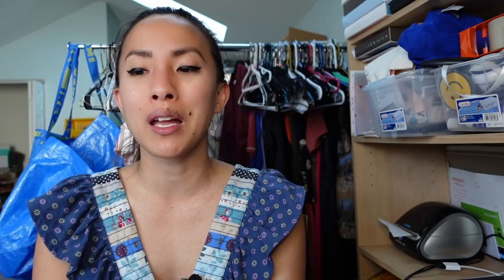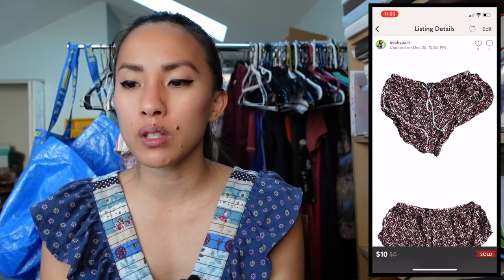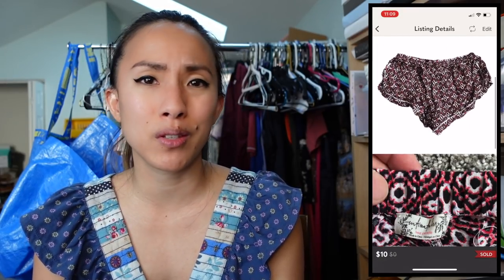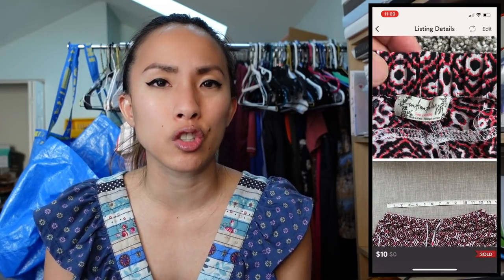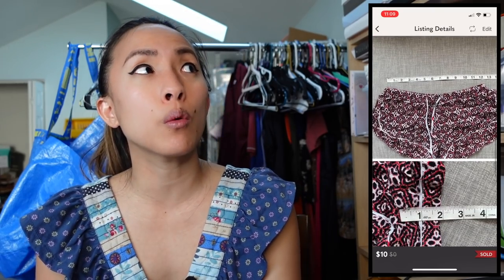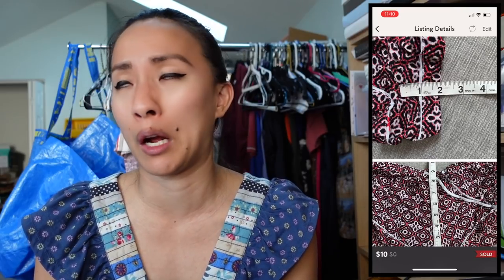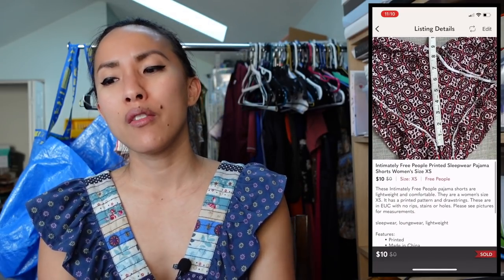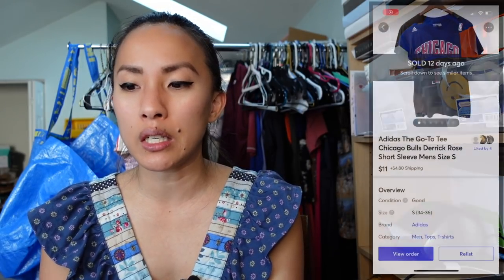The last day of Week 1 was December 26th. On Poshmark I sold a pair of Intimately Free People printed sleepwear shorts in XS — something I'd actually bought for myself at Goodwill and worn briefly, but they were too skimpy. They sold for $10 and I made a profit of $4.59 via PosherVA. The final sale of the week on Mercari was an Adidas Chicago Bulls Derrick Rose t-shirt that sold for $11, giving me a profit of $9.28.